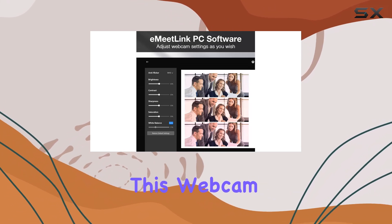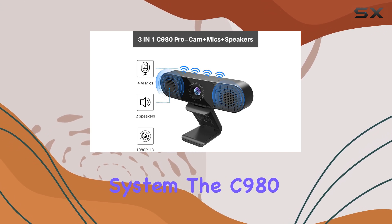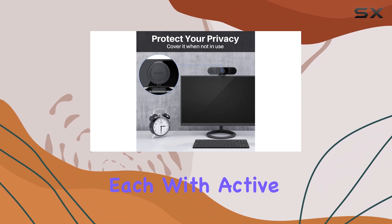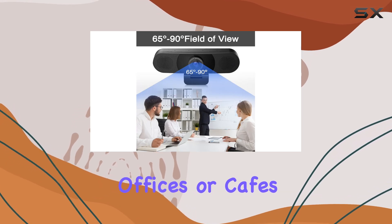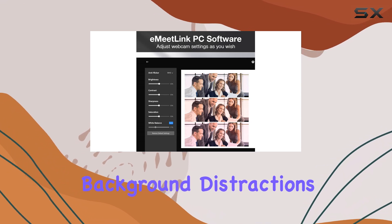What sets this webcam apart is its integrated microphone and speaker system. The C980 Pro features four omnidirectional microphones, each with active noise-canceling technology. This means that even in noisy environments, such as open offices or cafes, your voice will be heard clearly without any background distractions.